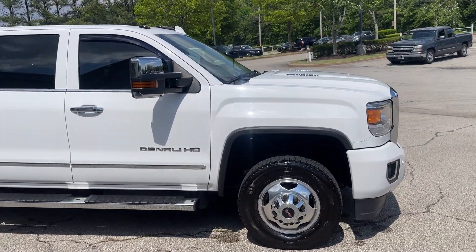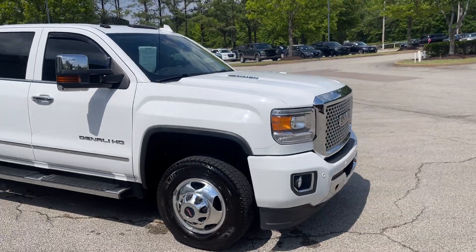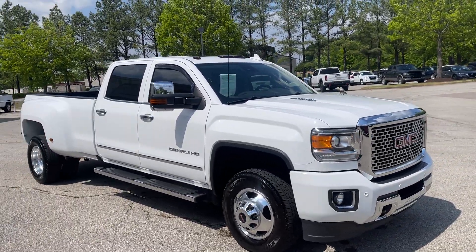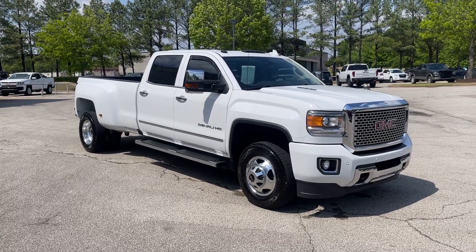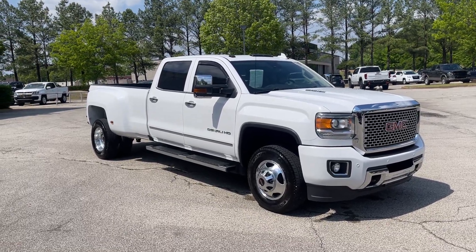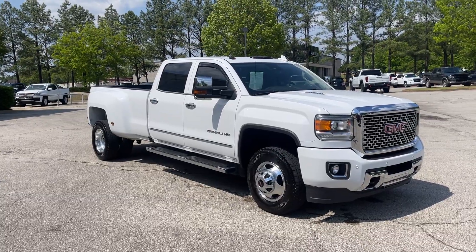Hey folks, come on down, take a peek at this, take it for a spin. It won't be here long, I'm sure. We're located at 8500 Highway 64 in Bartlett, or give us a call at 901-333-8000. Thanks.